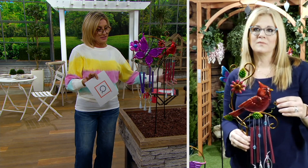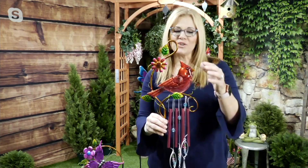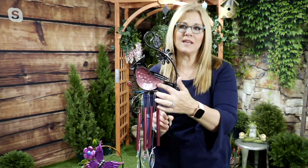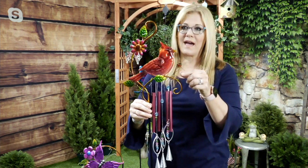Ginger, can you take me through — since these are new and I can't believe the $24 price — what the choices are? All of these are hand-painted, with glass little inserts in the body of each one of the most iconic creatures in your garden. The cardinal is a beautiful choice, and you have four chimes on each one of that one too.